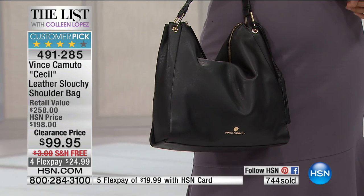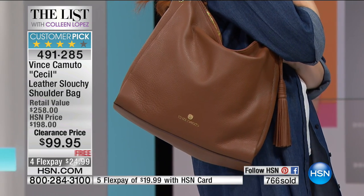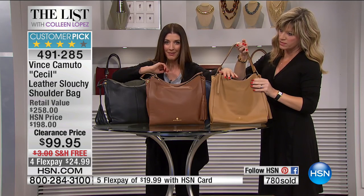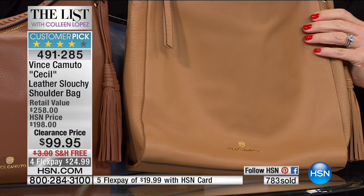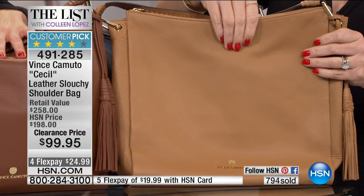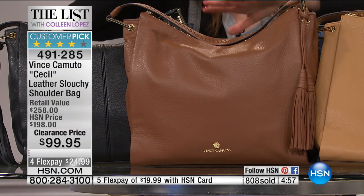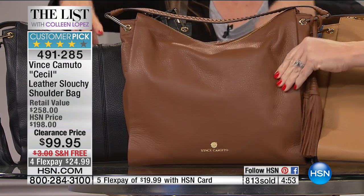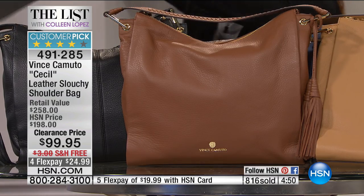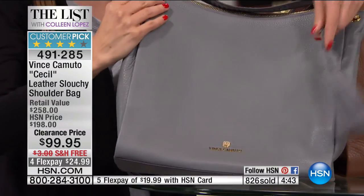I used to shop Vince Camuto at department stores before I worked at HSN — isn't it nice that he's here? This is why you shop The List, this is why you shop here at HSN. The style is fabulous. Wait till you get this home, open up the box, smell the leather, feel how lightweight it is. You can make it smaller and slouchier or really overstuff it. Let's put the two browns together — the oak is that lighter color, almost like butterscotch, like a pecan praline. And then next to it is the russet, which is that chestnut color.